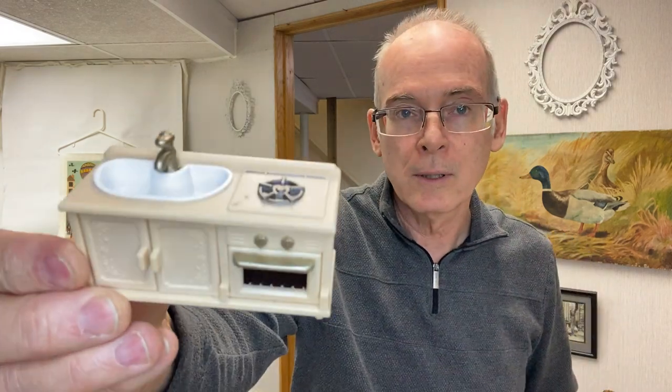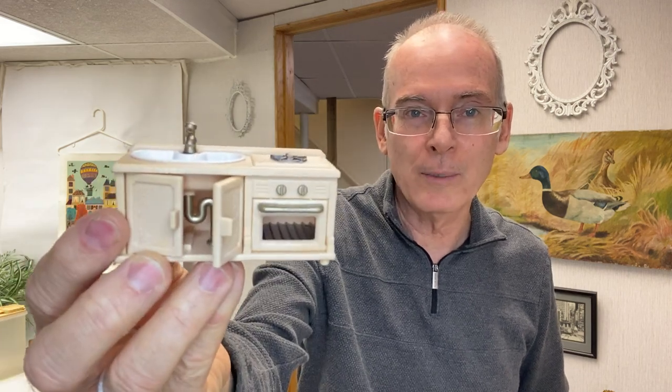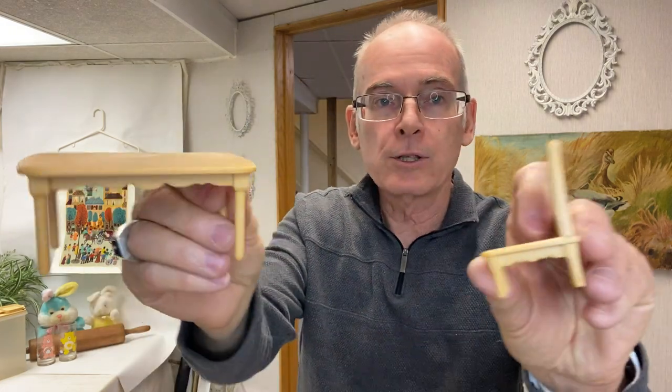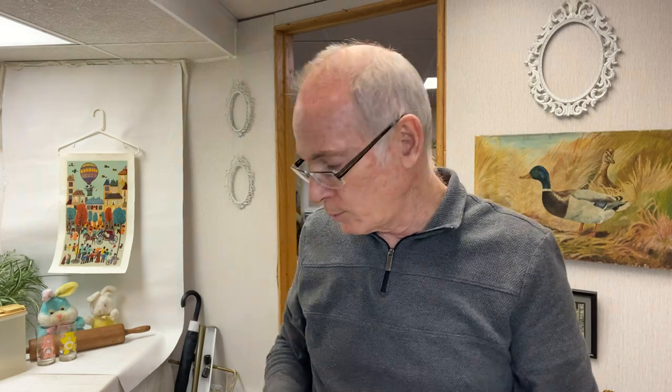I picked up a few pieces of dollhouse furniture: a little kitchen sink and stove — the doors open and it has actual plumbing detail inside — and a little kitchen table, though we only found one chair, so I guess it's for a single person.